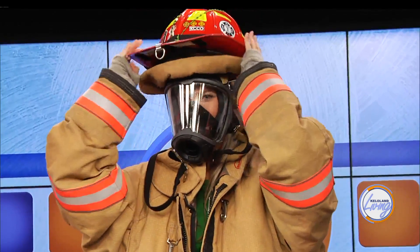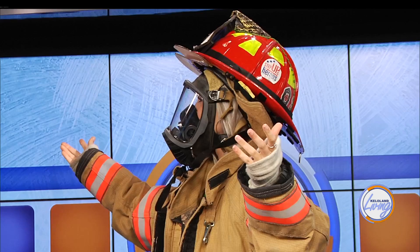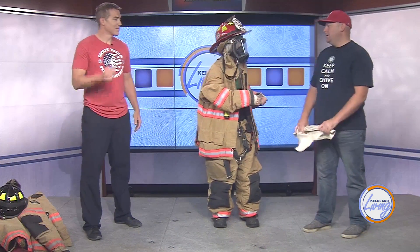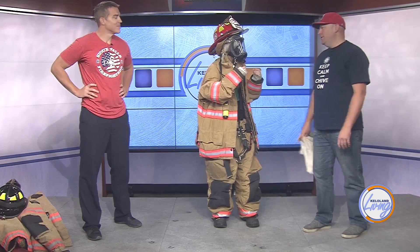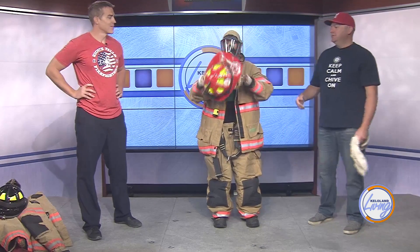That's backwards! There you go — ta-da! Perfect. That was pretty fast, about two minutes. You still have to get your gloves on and hook up to air. You can do that as you're walking. I'm going to take this top part off so you can hear me a little bit — I think I'm echoing.